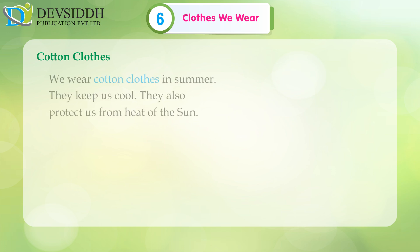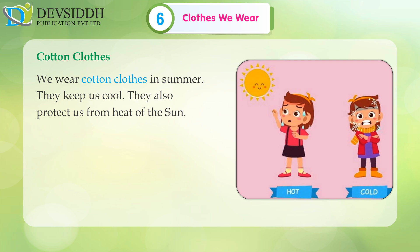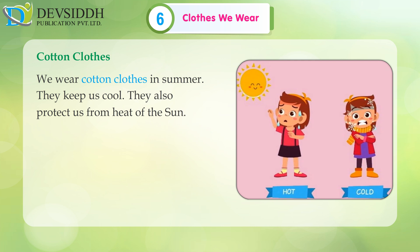Cotton clothes: We wear cotton clothes in summer. They keep us cool. They also protect us from the heat of the sun.